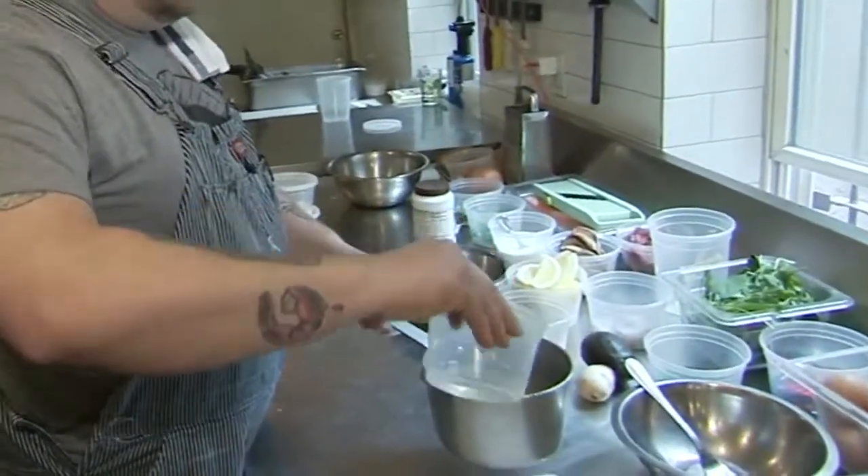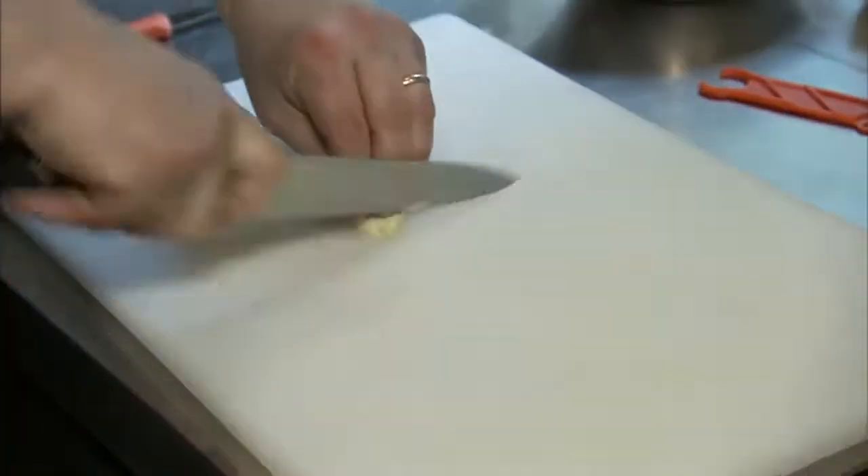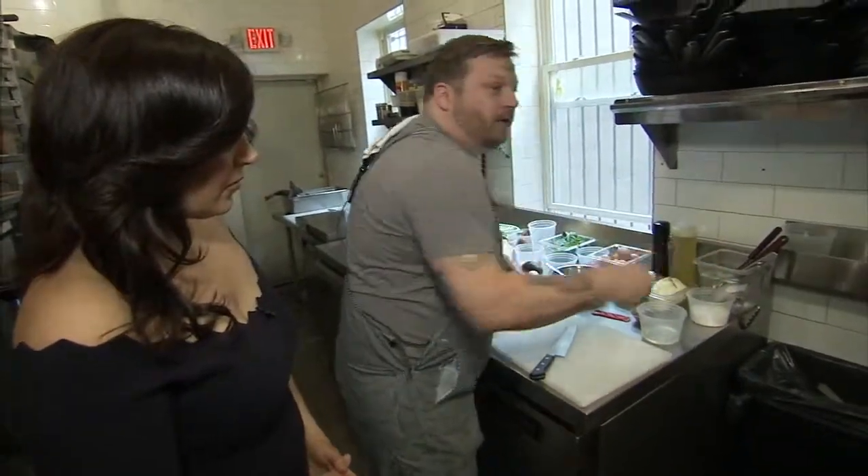I'm gonna get the sauce going for the shrimp, which is just a little bit of wine. I say you squeeze some lemon in there. I'm gonna add a little bit of really thin sliced garlic and a teeny pinch of salt.